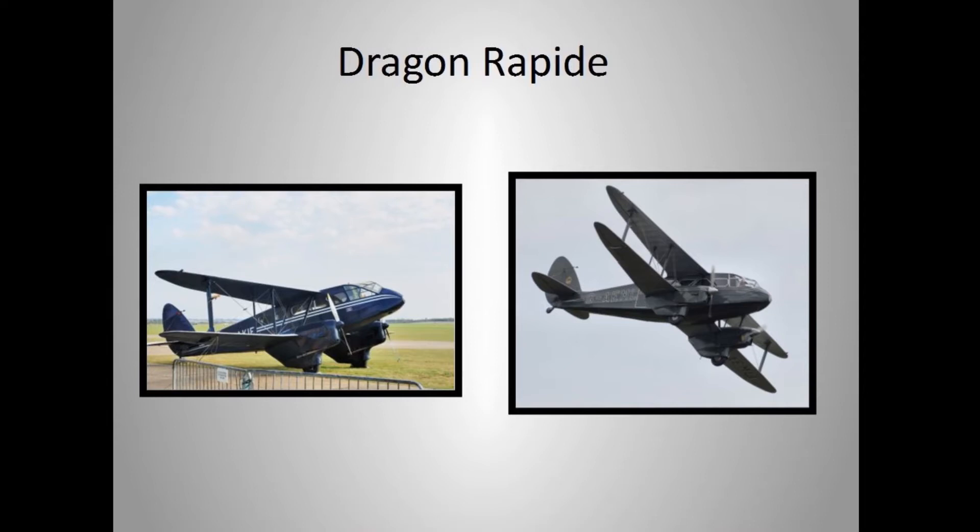One of my favorites — the De Havilland Dragon Rapide. Isn't that just elegant? A beautiful eight-place passenger airplane from 1931. People were barely thinking of passenger planes in groups then. The Dragon Rapide was a very successful, lovely aircraft.